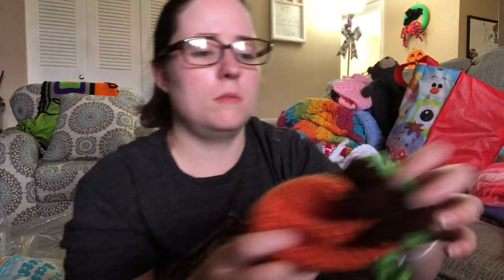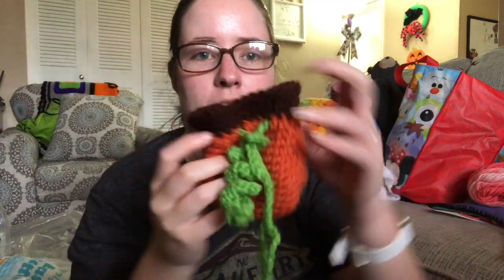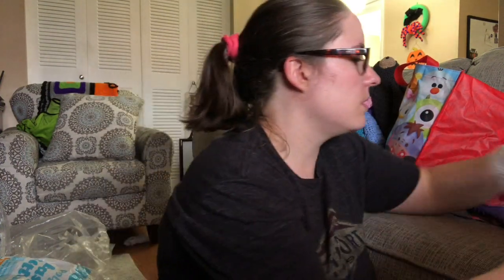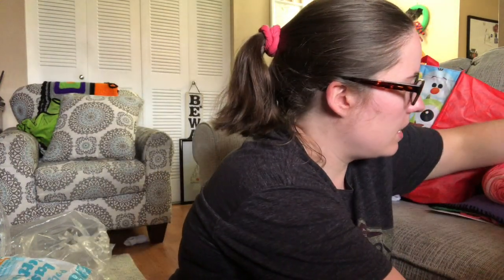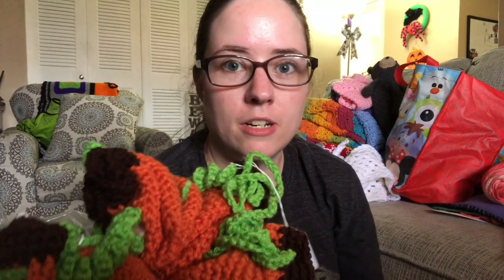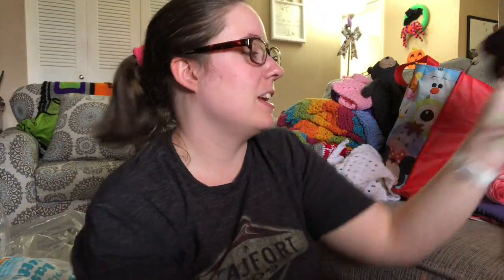Now these little bags are little gift bags that look like pumpkins. You can put candy and stuff in them, then tighten the string up and tie it in a bow. I have a bunch of these — eight all together — and I'll do ten dollars plus shipping for all eight of them.